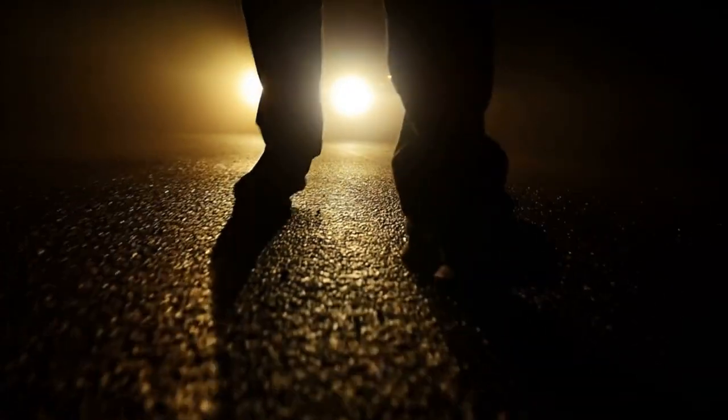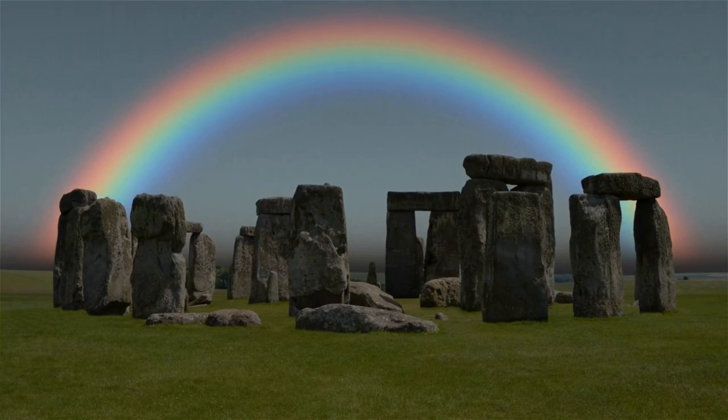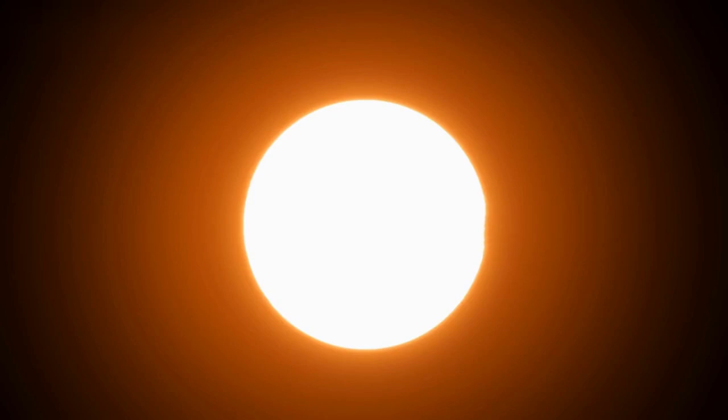You're walking home quite late at night. It's been raining and now the air is fresh and damp, and that's when you see it — a rainbow. But it's nighttime. Is it even real? Well, it is, because it's a lunar rainbow, also known as a moonbow.